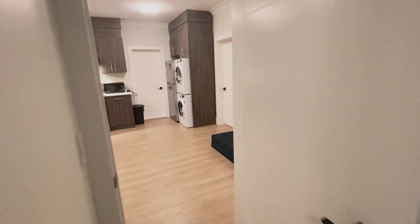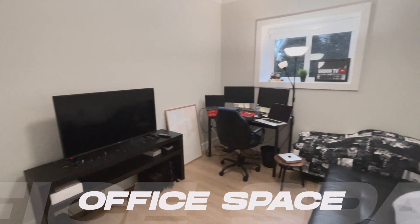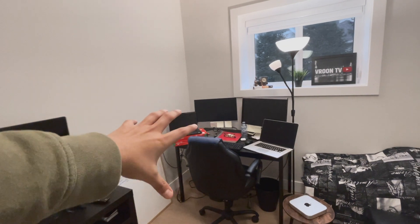Now you can see this is the second bedroom. This is my temporary accommodation.